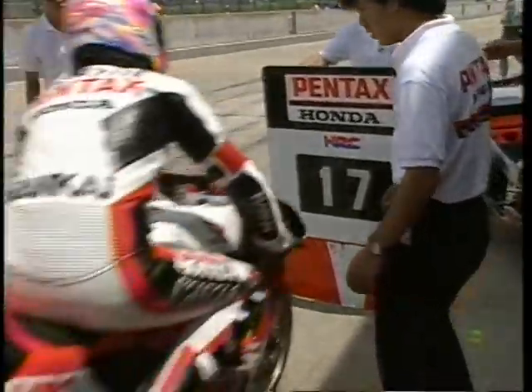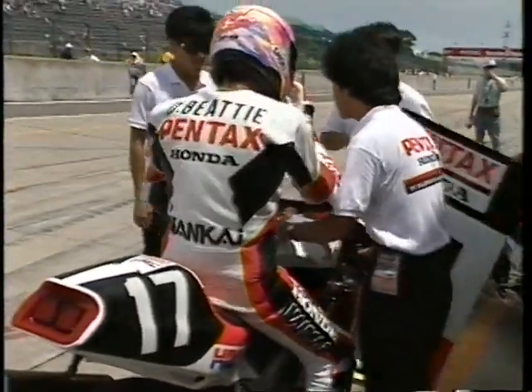予選のトップを切って行われたBグループ第1ライダーの1回目のセッションで、最初に2分15秒の壁を破ったのは17番ホンダのダリル・ビーティ。